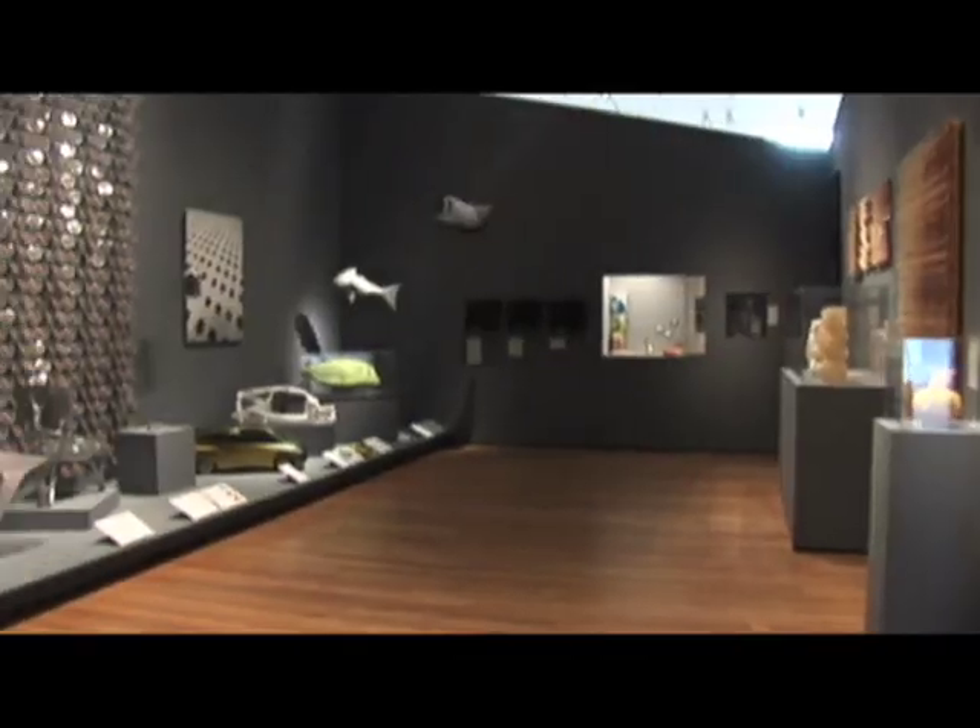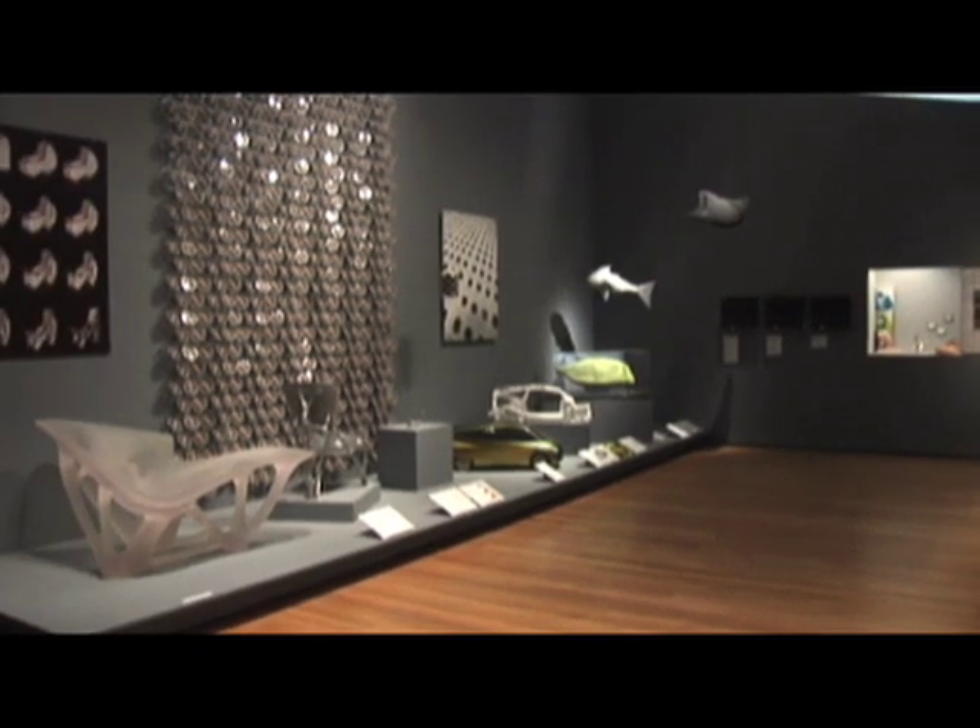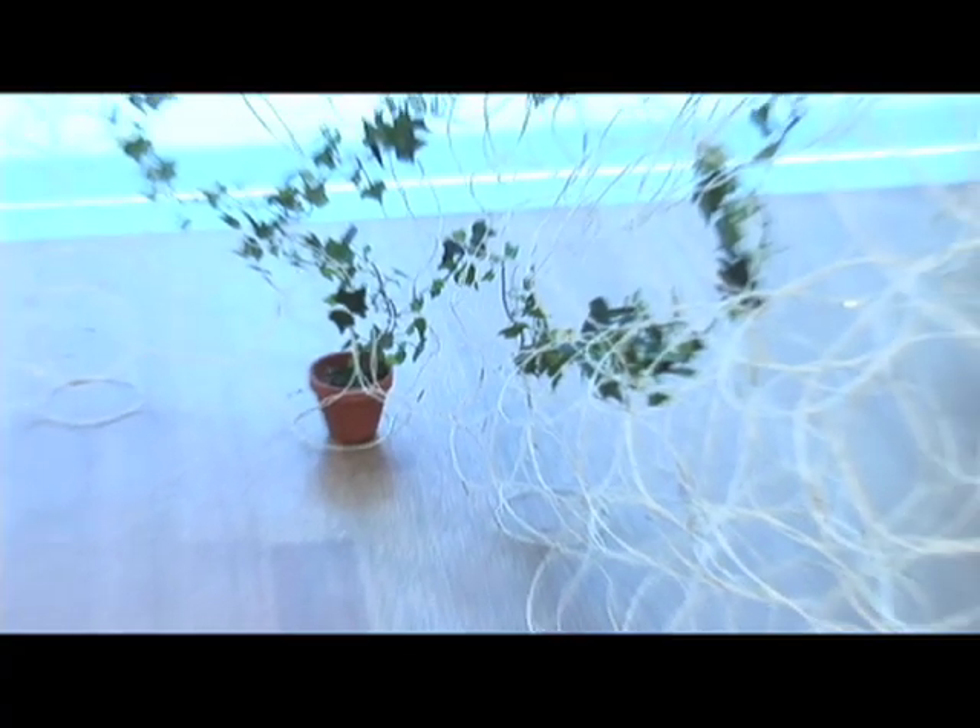We find ourselves in the first section of the exhibition, the one devoted to the very small scale, and in particular the room devoted to nature. Throughout the centuries, scientists, designers, artists, and craftsmen have been inspired by nature, and they've tried to mimic and understand the way nature builds and forms objects, because it's the most sensible, most elegant, and most economical of all.